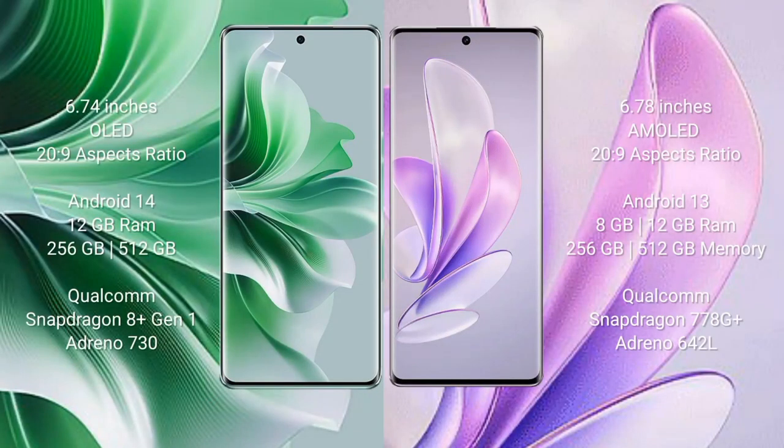Oppo Reno 11 Pro comes with a 6.74-inch OLED display. Vivo X 17 Pro comes with a 6.78-inch AMOLED display. Oppo Reno 11 Pro runs on Android 14, while Vivo X 17 Pro runs on Android 13. Oppo Reno 11 Pro comes with 12GB RAM and 256GB or 512GB internal storage with a Qualcomm Snapdragon 8 Gen 1 processor and GPU Adreno 730.